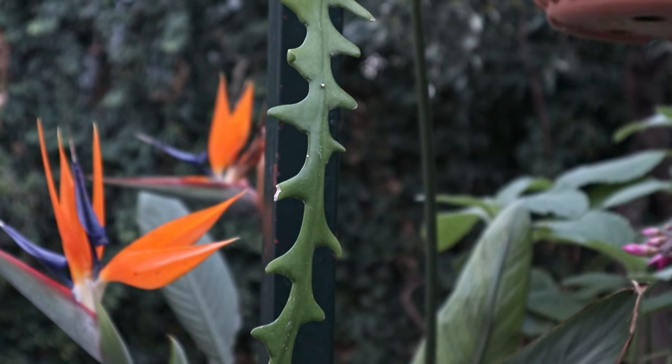Next on the list we have a stunning plant which is the Fishbone Cactus, or any Epiphyllum could work this way. You can grow it hanging from a pot, trailing along a fence, or along a piece of wood. And there's a heartwarming story about my Fishbone Cactus.